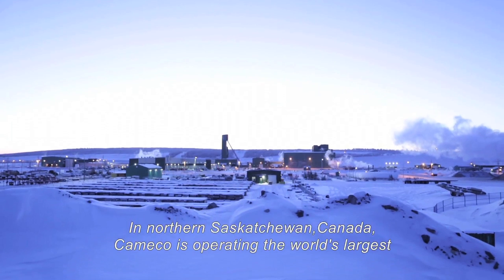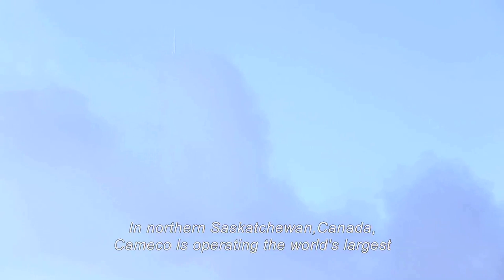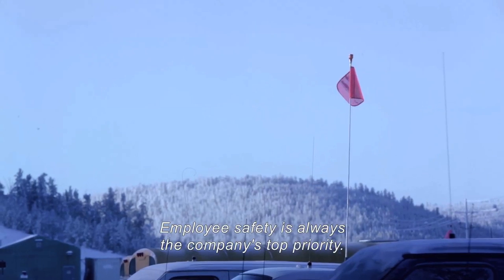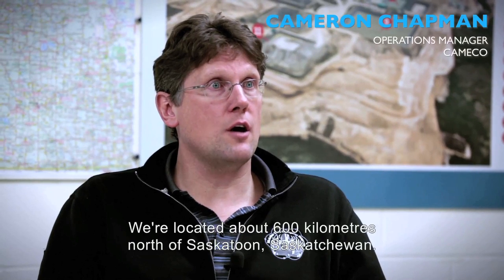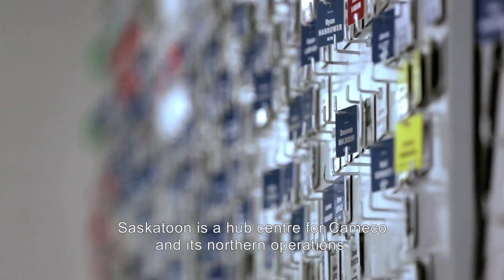In northern Saskatchewan, Canada, Cameco is operating the world's largest high-grade uranium mine. Employee safety is always the company's top priority. Located about 600 kilometres north of Saskatoon, Saskatchewan, Saskatoon serves as a hub centre for Cameco and its northern operations.